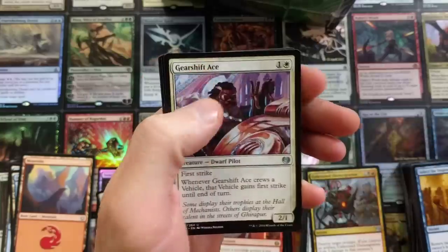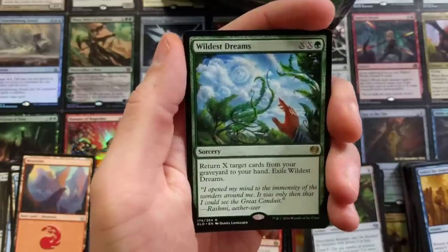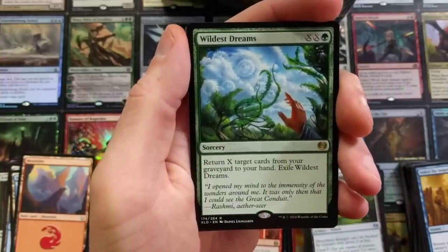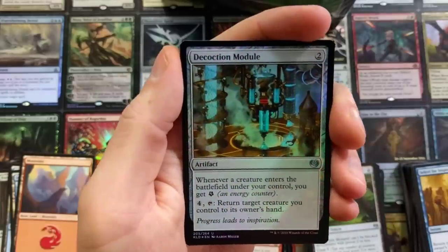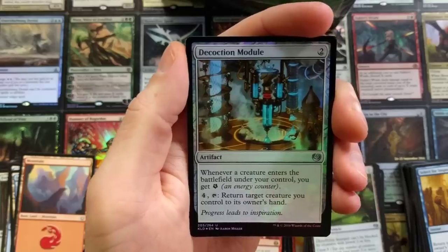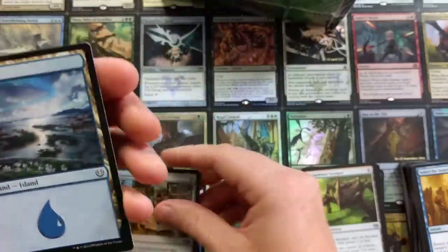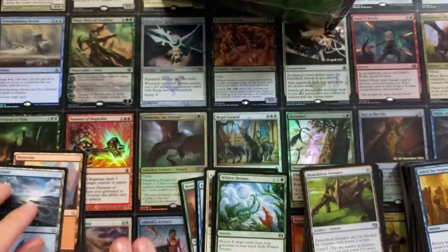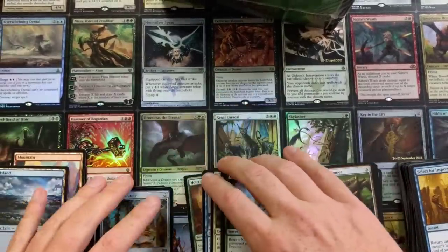I have heard stories of that. I have never been lucky enough to pull one out of one of these — if I did, that'd be insane. Wildest Dreams: return X target cards from your graveyard to your hand. And a Decoction Module — that is our foil. Wow. A lot of foils in there. Every pack minus two had a foil. Pretty good indeed.